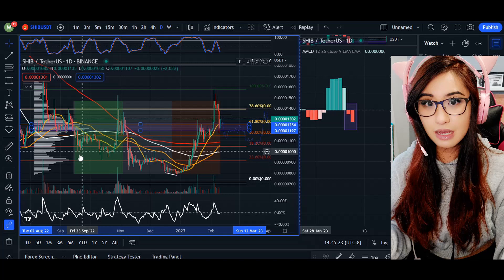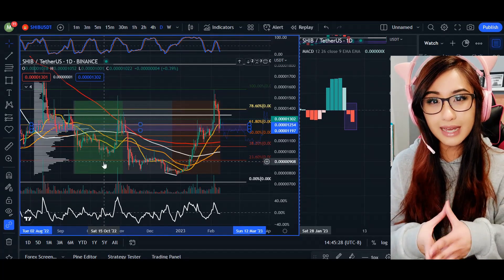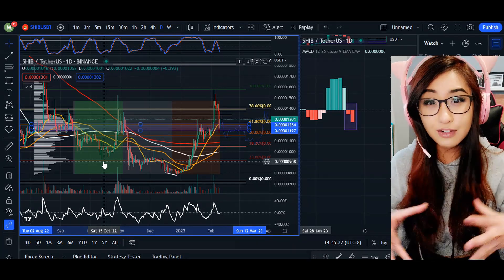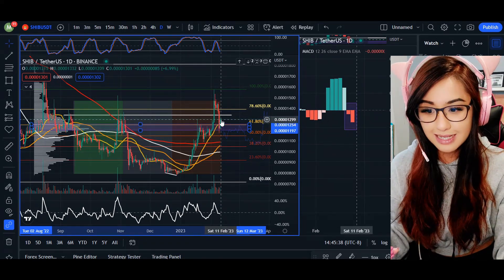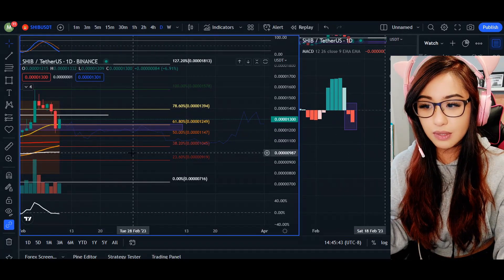We can see that the profile is essentially a D-shape, which means that when the price is with the buyers, it spikes really high. Higher volatility means higher risk, especially around this point which is a known resistance zone, as we can see with the MACD indicator paired up with the price action — we're seeing discrepancies between the two.